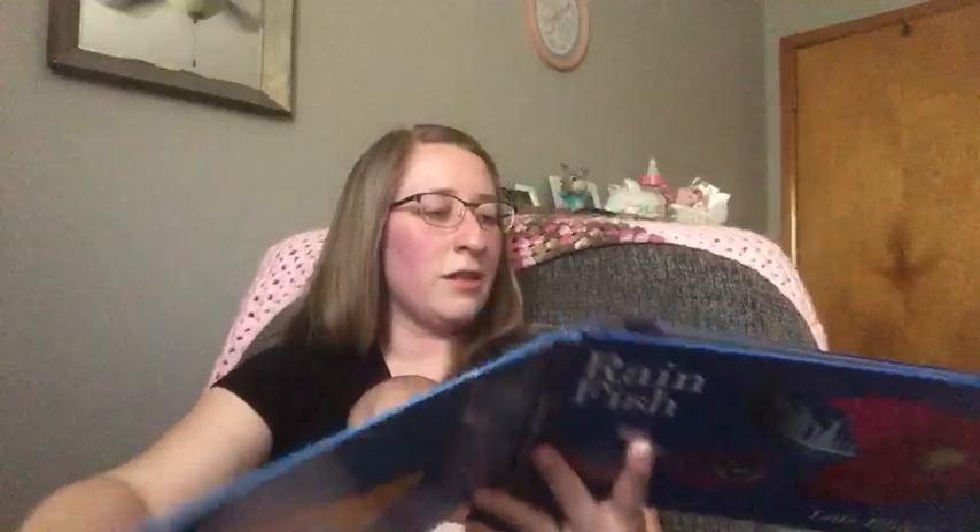Sailors see rain fish, at least that's what they say. But when they try to catch them — are you trying to catch a rain fish, baby? Oh, you want to catch one? Rain fish always swim away.